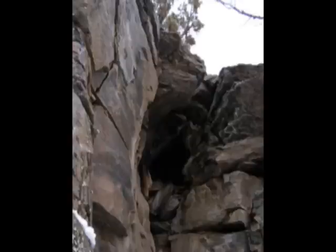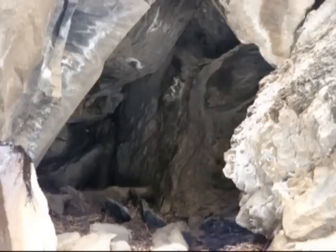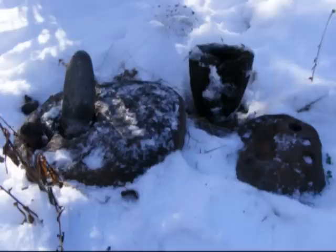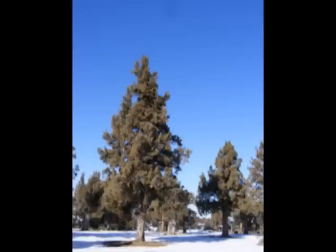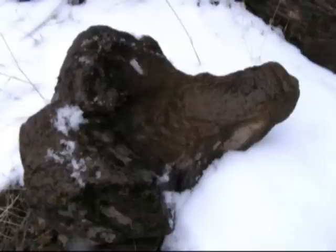Hi everybody, welcome back to part two of Native American Indian artifacts - the Malala tribe of Oregon. In this video we will be discussing in further detail the artifacts that were found on the property that I am living on. Upon further research, they were left by the Malala Indians. If you have missed the history of the Malala Indians, please watch part one. While I was out on a hike, I had found a couple of Native American artifacts.